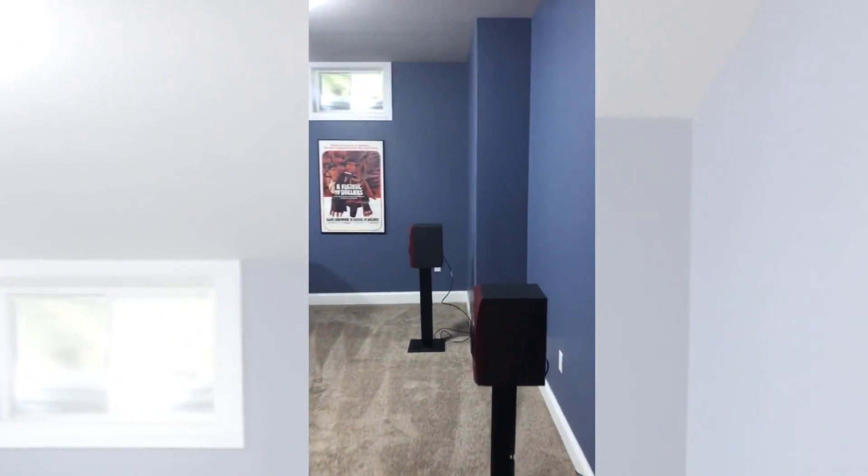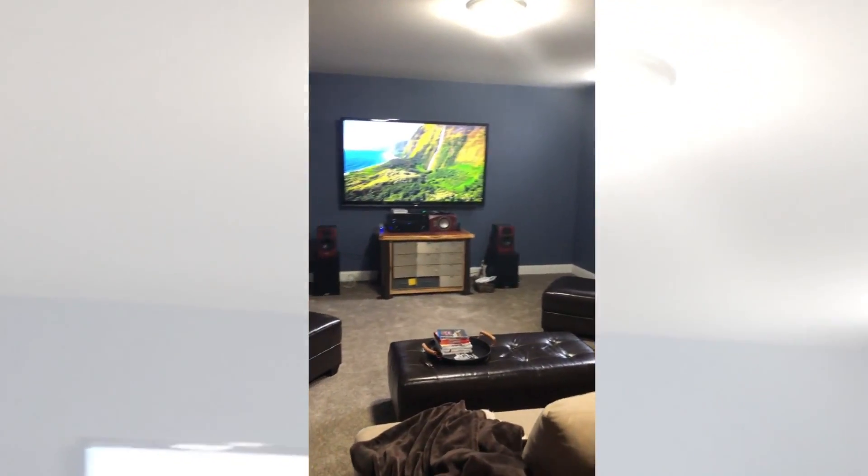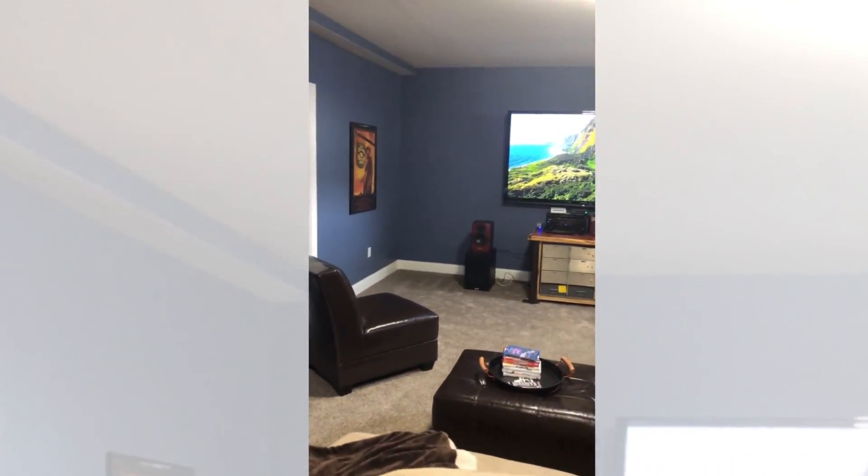And that's been great for us. In our theater game room, man, it's been a blast. We're playing Wii and watching movies and sleepovers and parties. We just love that space.